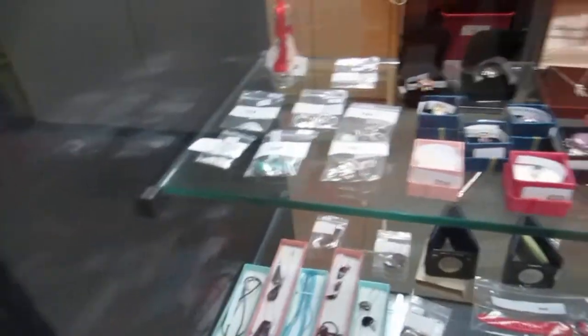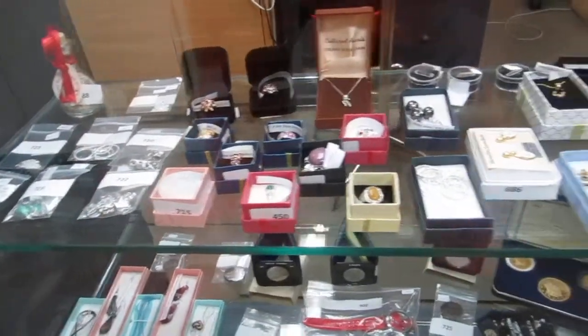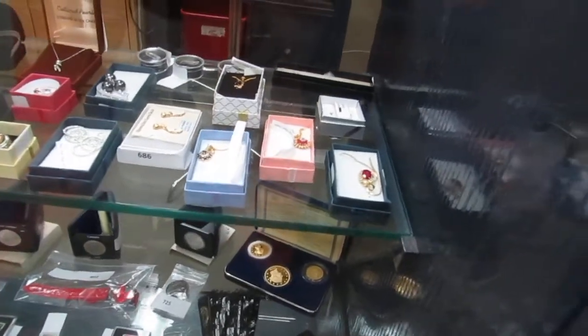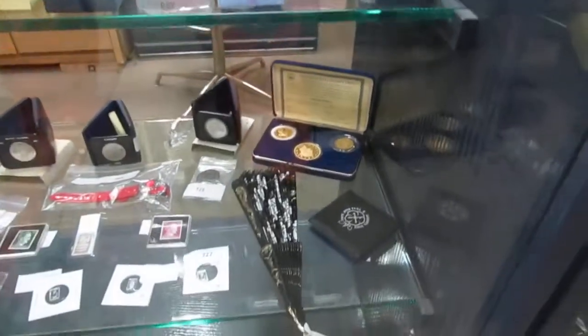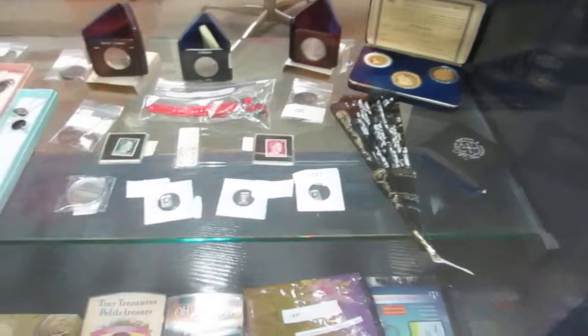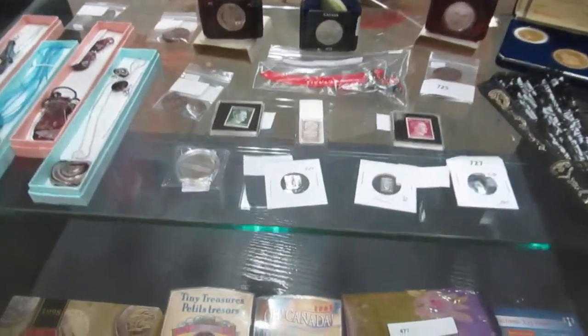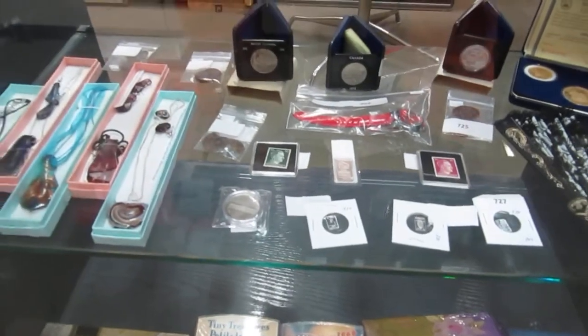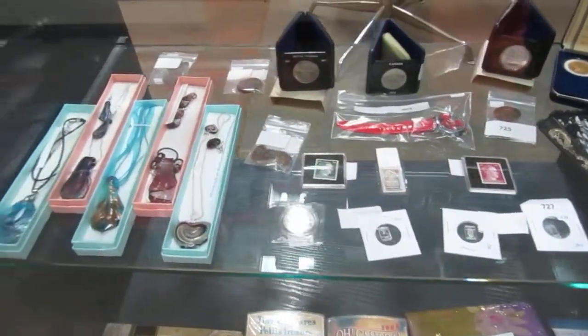We've got silver chains, jewelry, all kinds of different jewelry. We've got crystals, Hawaiian lava gold, gold filled, gold plated coins, real coins, silver grams — some silver there, 5 grams of silver, and some World War II stamps.